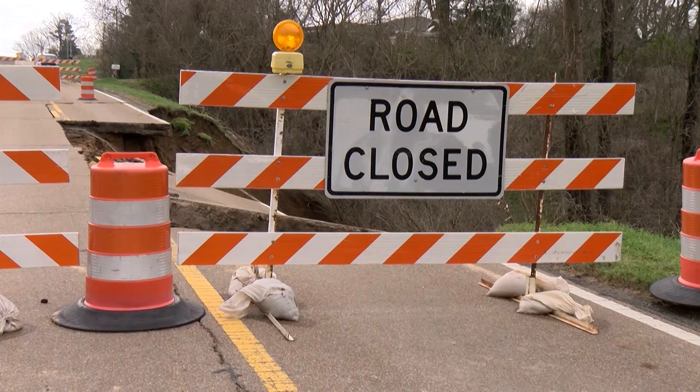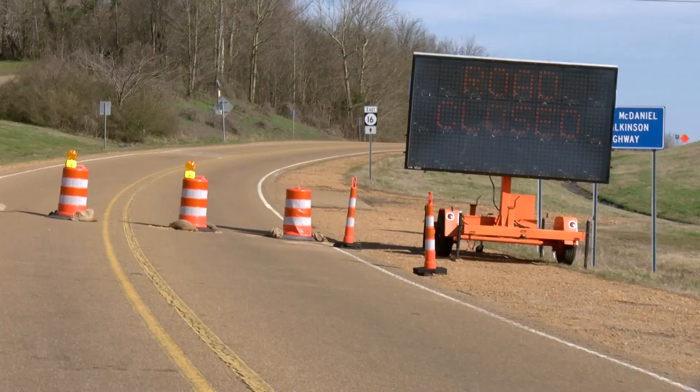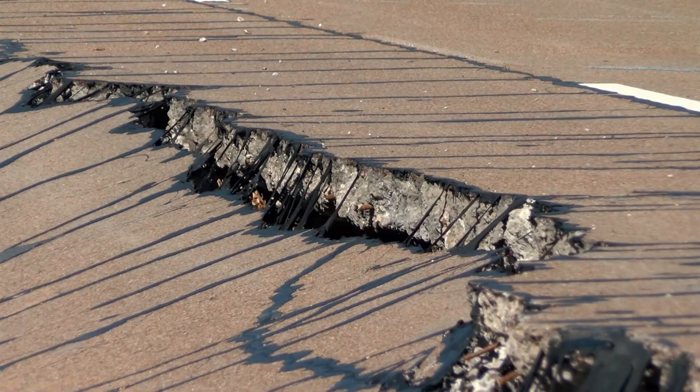"It is an emergency and we need to get the road back open." Sections of several major highways and state routes throughout Mississippi are lined with orange barrels and road closed signs. Across the state, the Mississippi Department of Transportation is battling nearly a dozen landslides, and that number could go up as the weather keeps changing.